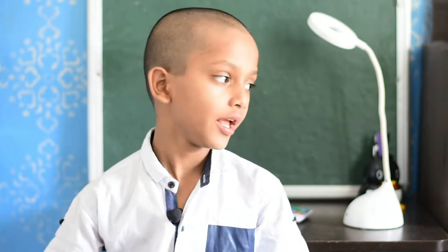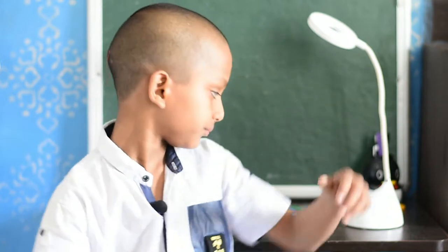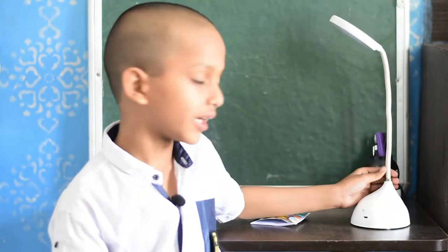At night, I will use my study lamp. So, I will show my study lamp. This is a study lamp.